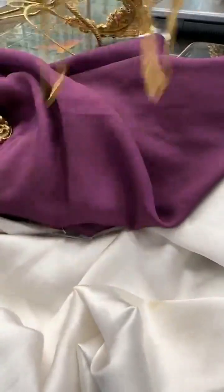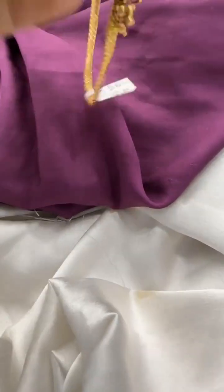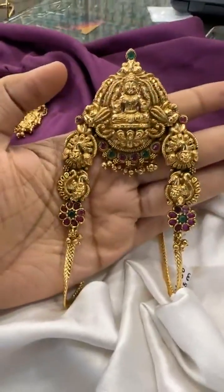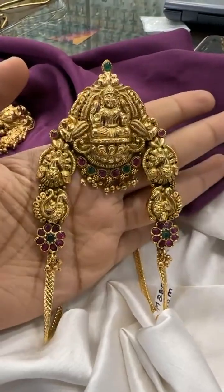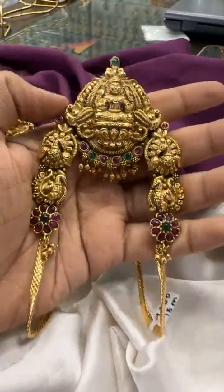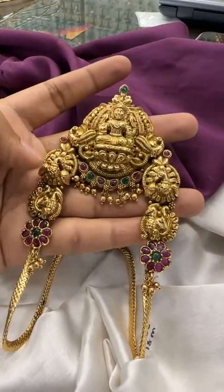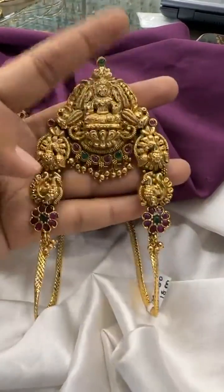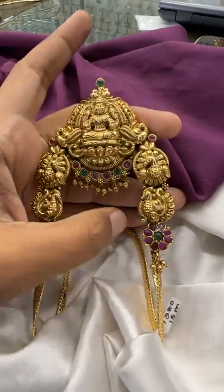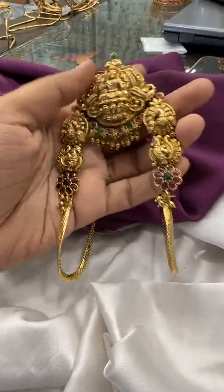We have a few designs in real golden look. This one is a very big bridal look — you can see the finishing, it is deep nakshi, proper antique gold plated, and comes with a Laxmidevi design and golden balls at the bottom. Here we are giving two peacocks with a floral design in kempu stone. The price for this is 1800 rupees.